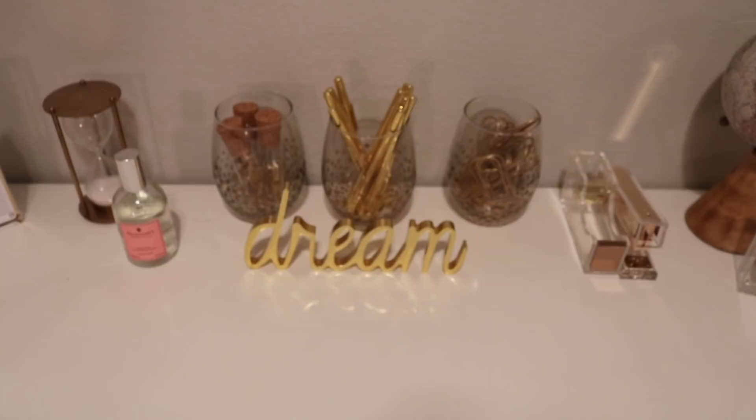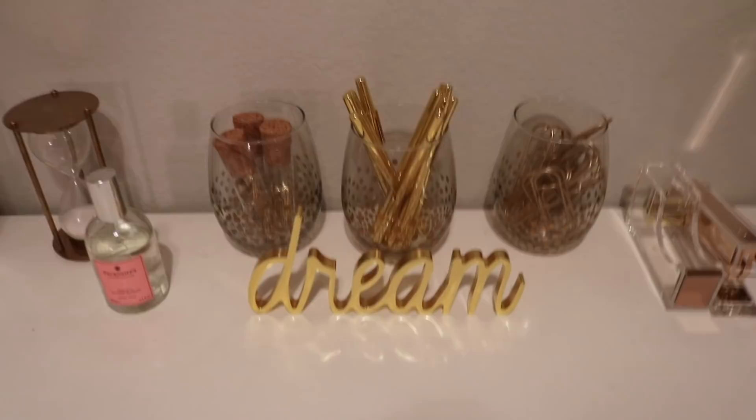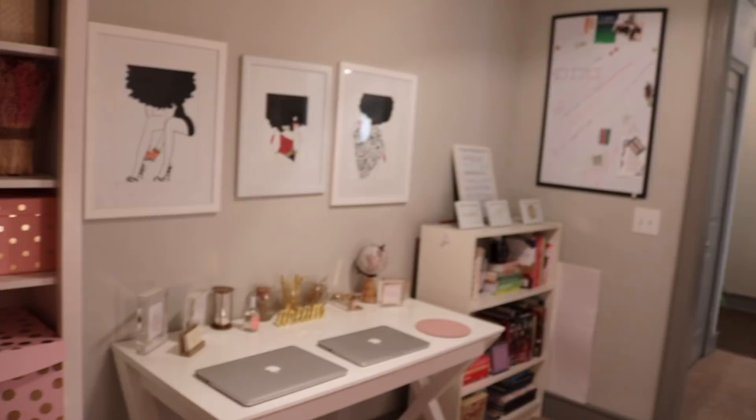Onto my desk — I love these acrylic frames from Ross. I put phrases in them, plus I have my little globe, a pink container from IKEA, and a tape dispenser and stapler from Ross. The 'Dream' piece is from HomeGoods. The three glasses in the back are actually stemless wine glasses from the Dollar Tree — I used a gold Sharpie to put polka dots on them. Those are Kate Spade gold pins, and I have two laptops. The mousepad is from Target.